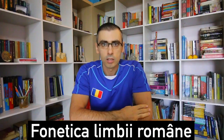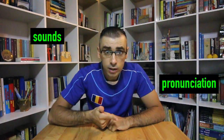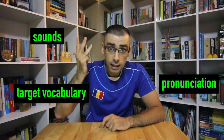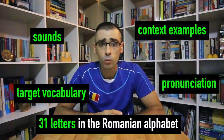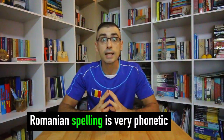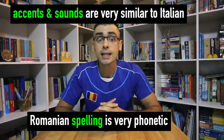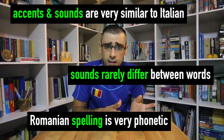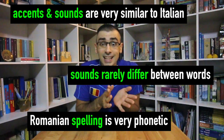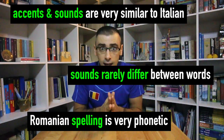Phonetica Limbi Române — Romanian Phonics. Hi, this is Mihnea, welcome to Romanian Hub, the ultimate Romanian language learning portal. In this lesson, we will look at the sounds, pronunciation, learn target vocabulary and context examples of all the 31 letters in the Romanian alphabet. Romanian spelling is very phonetic. The accent and the sounds are very similar to Italian. Sounds rarely differ between words, which means that letter T is pronounced the same every time. Let's start!